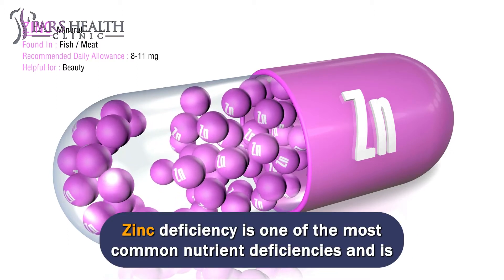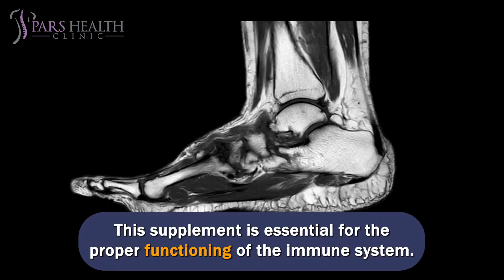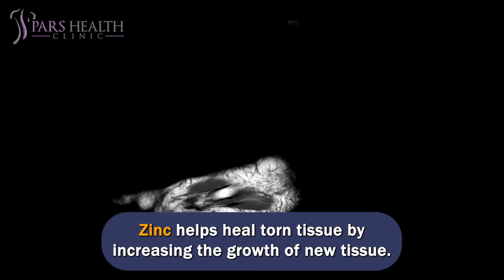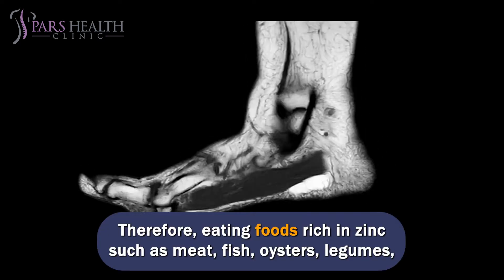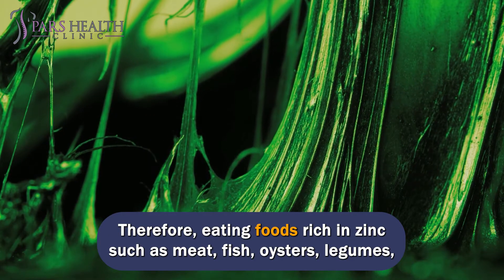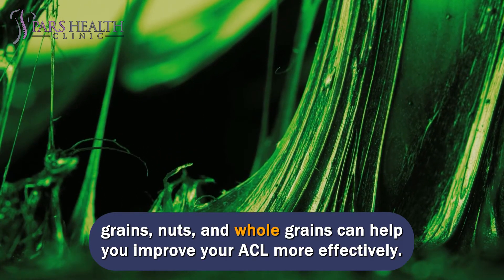Zinc deficiency is one of the most common nutrient deficiencies and is associated with poor wound healing. This supplement is essential for the proper functioning of the immune system. Zinc helps heal torn tissue by increasing the growth of new tissue. Therefore, eating foods rich in zinc such as meat, fish, oysters, legumes, grains, nuts, and whole grains can help you improve your ACL more effectively.